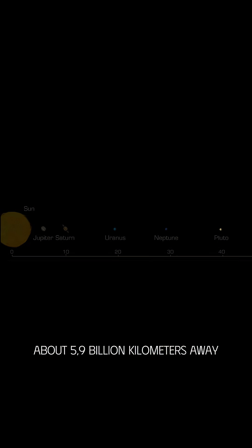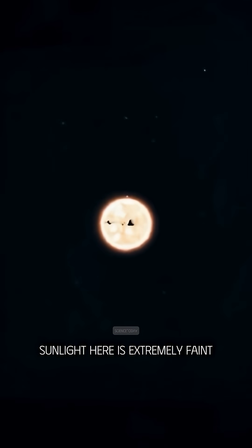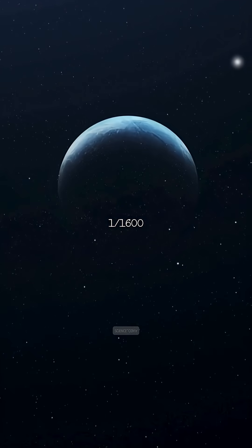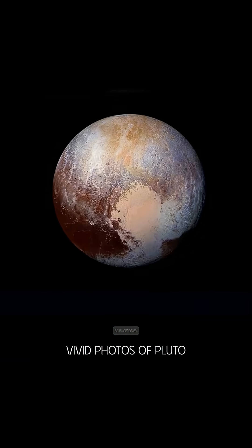This is Pluto, about 5.9 billion kilometers away, roughly 39 AU from the Sun. Sunlight here is extremely faint, only 1/1,600 of what we get on Earth. So how did we get such sharp, vivid photos of Pluto?